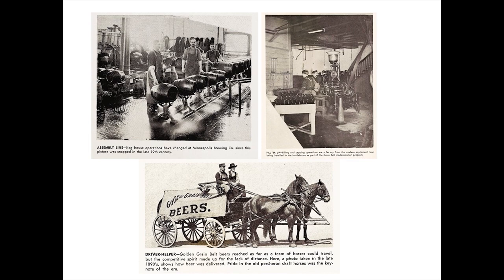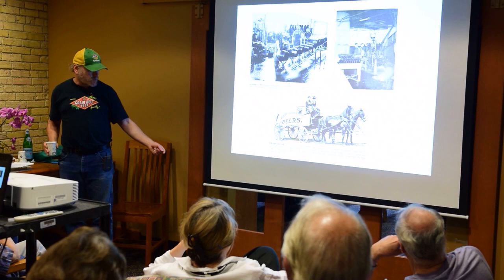The keg house is still there—that's where Bunny's is now. The bottling house is across 13th Avenue. And then the old horse-drawn wagon there.